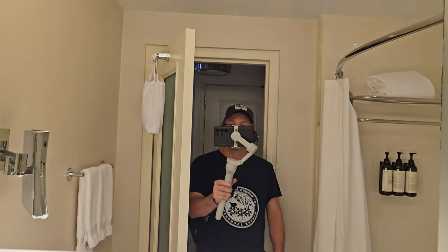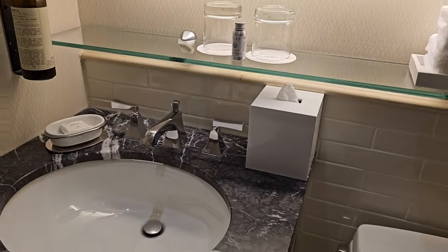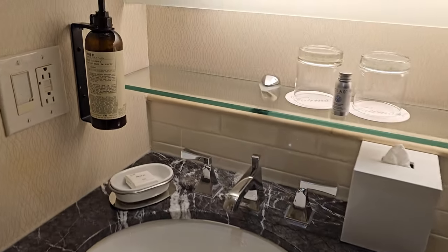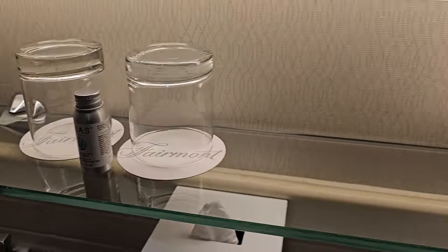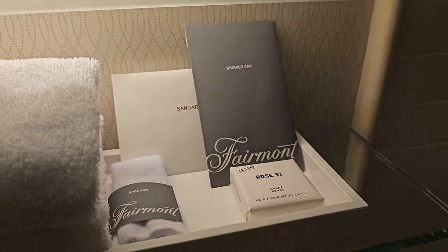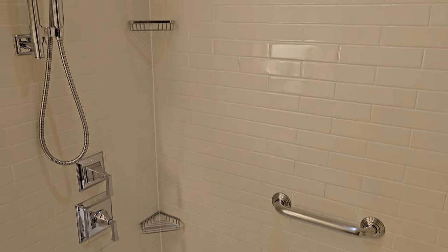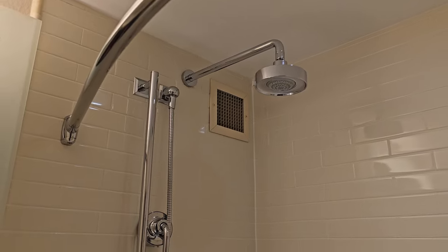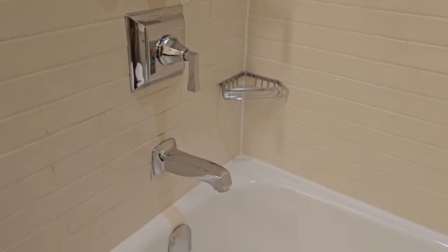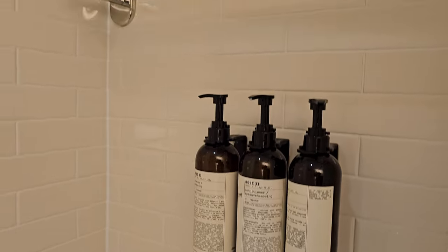It's pretty small in here. They've got a single sink, one of those mirrors — got some glasses, hand towels, and more soap. Here's the bathtub — it's a bathtub-shower combo, looks pretty nice with the rainfall head up there. The vent looks pretty clean. There's shampoo, conditioner, and soap, and another towel.